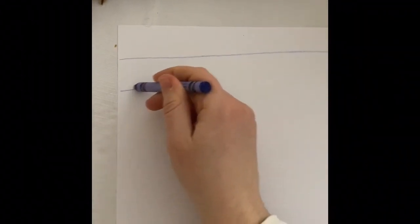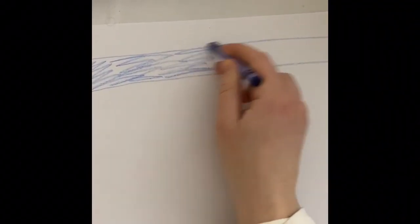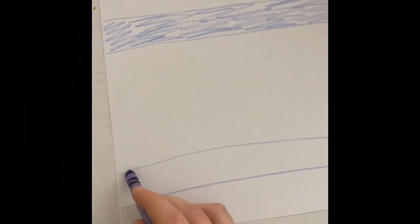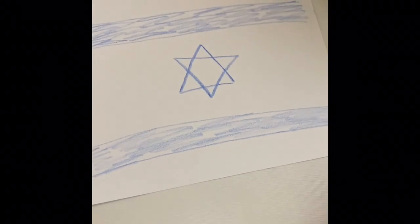Now I'll show you how I do an Israel flag. All I need is a blue crayon. I'm going to start with my blue stripe on top, leave some space for white. Here's my blue stripe. Blue stripe on the bottom. And now one big Magen David in the middle, just like we did stars on the American flag — a triangle and an upside-down triangle on top of it. Just like that. Perfect.